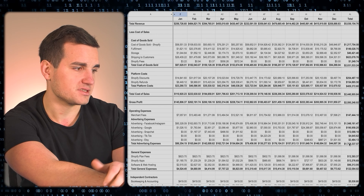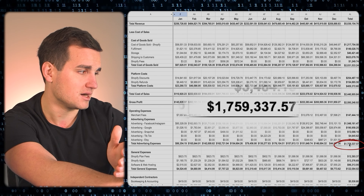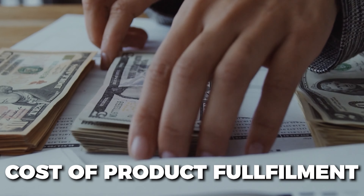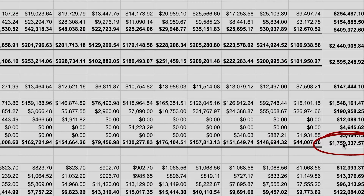Scrolling down further, you can see that we had a further expense of about $1.8 million between all of our advertising expenses. So right off the top, looking at the cost of product fulfillment and advertising, we are down to about $800,000.